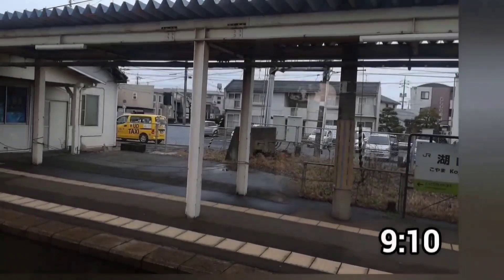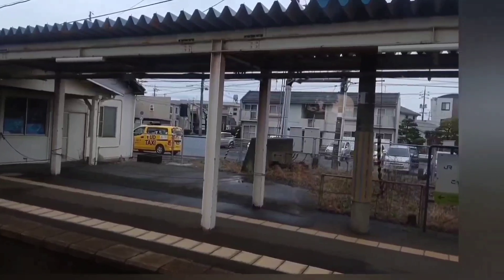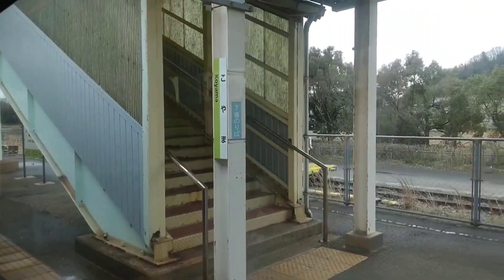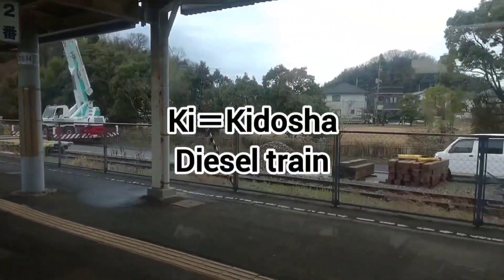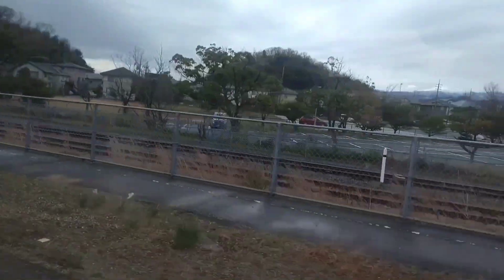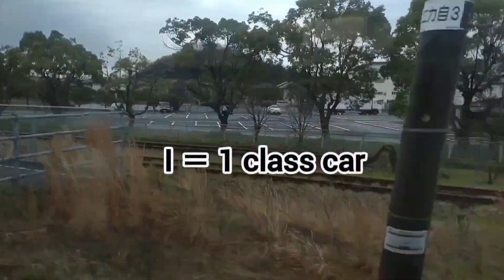We are at Koyama Station, waiting for the express train to pass. A voice asks: 'When are you going to explain Kiha and Kiro?' Okay — the 'Ki' of Kiha and Kiro comes from 'ki' of kidosha, meaning diesel train. 'Ha' and 'Ro' of Kiha and Kiro refer to the Japanese traditional alphabetical order Iroha: 'Ro' means second class car, 'Ha' means third class car, and 'E' means first class car.